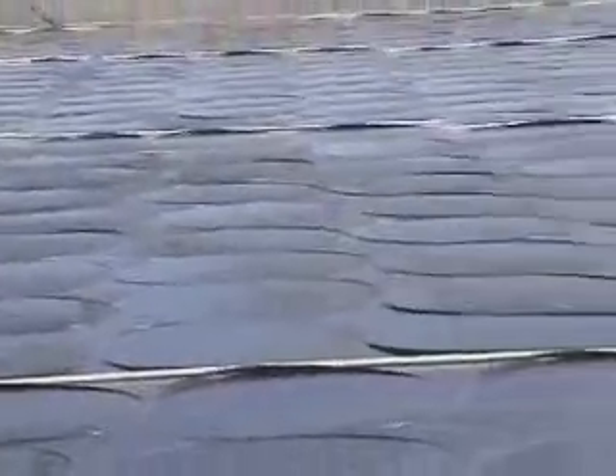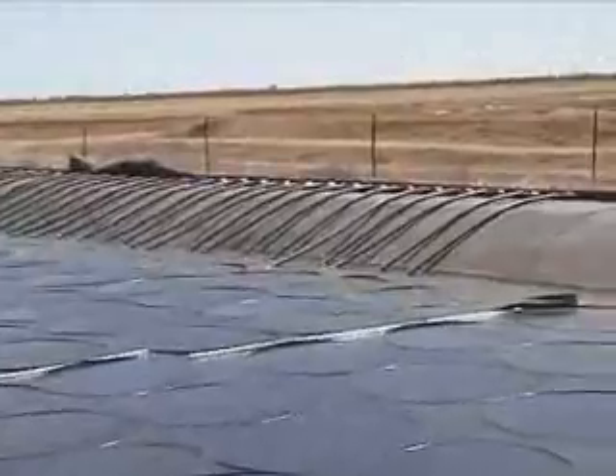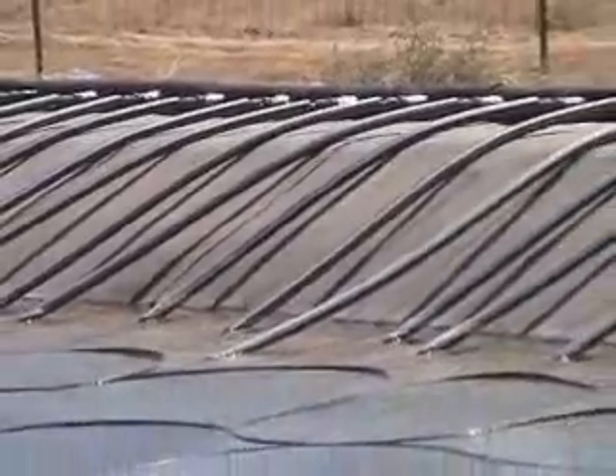The tubes go through, it heats the water, we take it over there, take the heat out, bring it back through. So we're replacing a total load of 60 kilowatts of energy, and we're running that 24 hours a day, seven days a week. We've been able to do that with this pond.